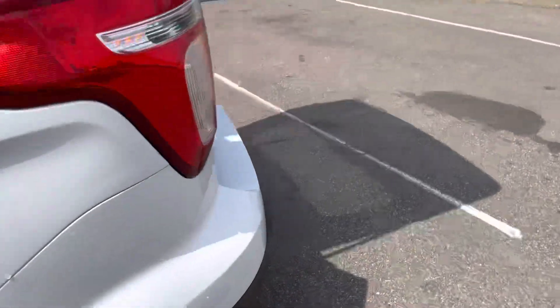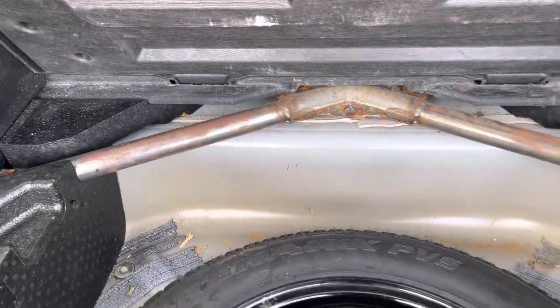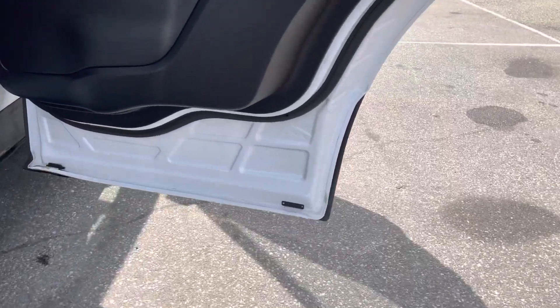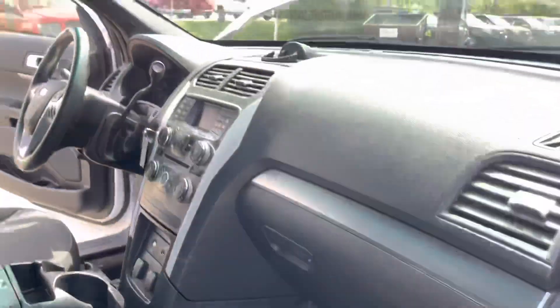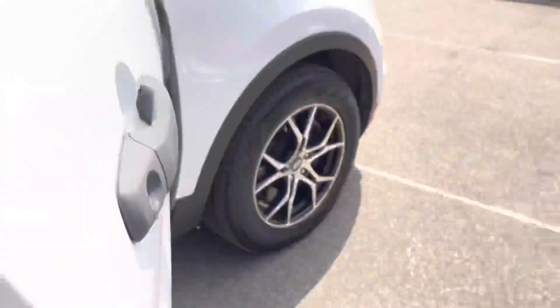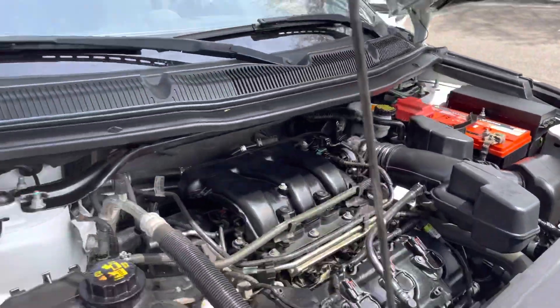Let's take a look at the back space — a lot of back space back here. As you know, they do remove the back seats and do the reinforcement. Got the spare in good condition. Overall the vehicle is really fresh in our inventory, freshly detailed. That 3.7 liter sounds real healthy.